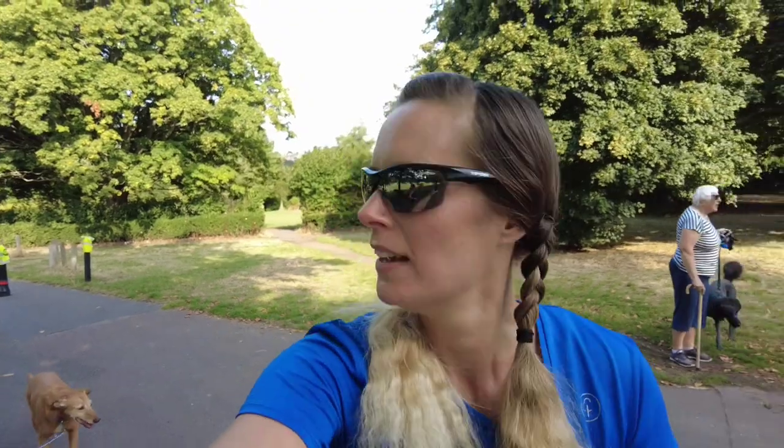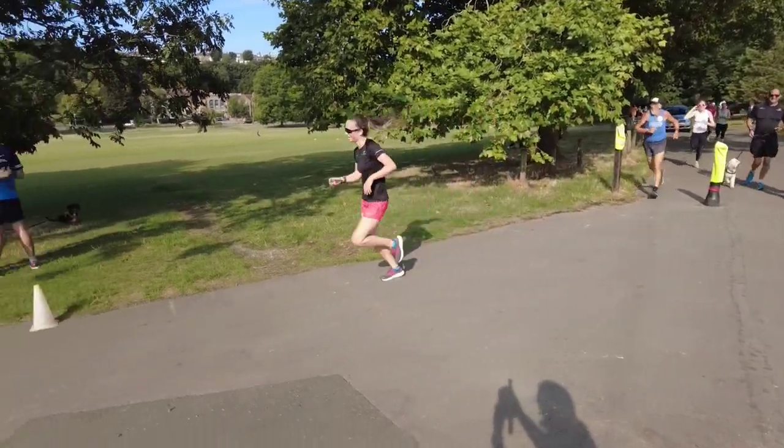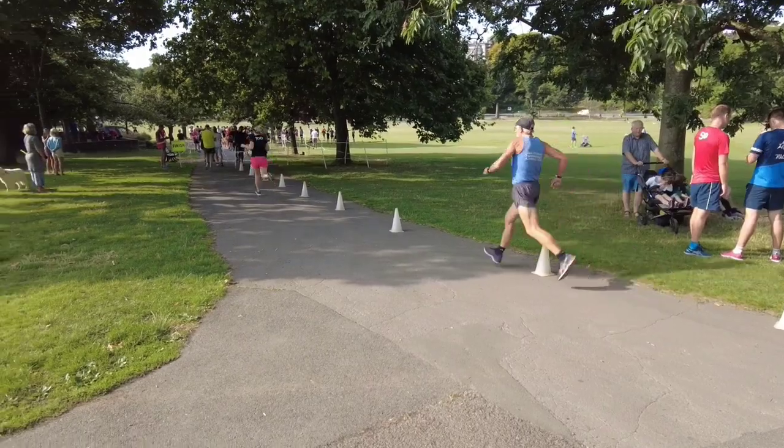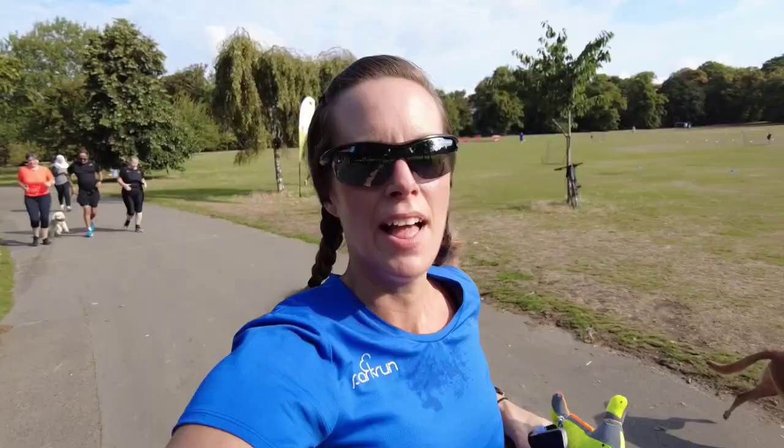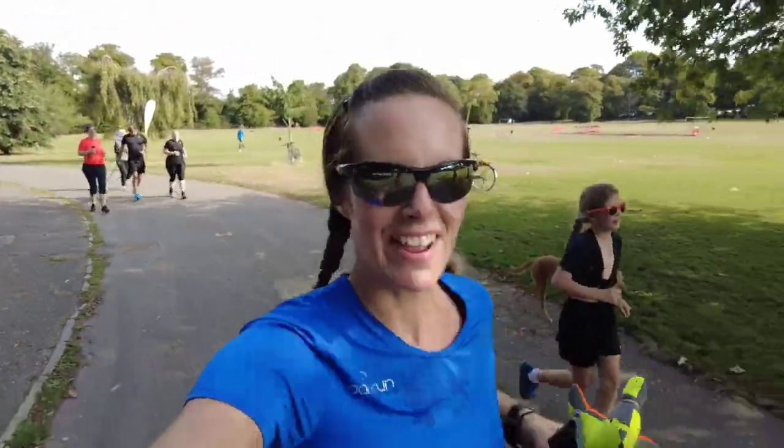We've just spotted Lucy coming up behind us — this will be her running into her finish. We've just got one final P to go. Go Lucy! Hooray! 250! That was spectacular timing seeing Lucy coming in to finish her 250th. So now we've done our L, we've done our P, we've got one more P and we are finished. Just around here to the U-turn, back up the hill, into the finish.